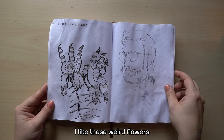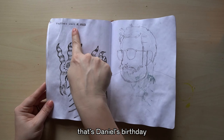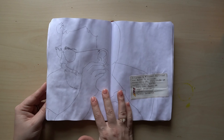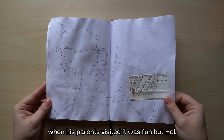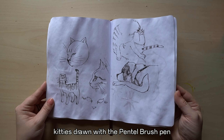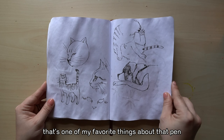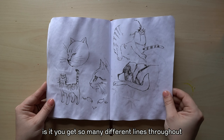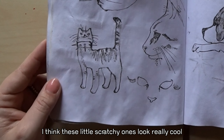I like these weird flowers, and another husband drawing. That's Daniel's birthday — mine's the 15th, I'm three days older than him. Another husband drawing. There's our ticket for the train ride we went on when his parents visited — it was fun but hot. There are kitties drawn with the Pentel brush pen but it's running out of ink. I love how you get so many different lines throughout the life cycle of the little ink cartridge — these little scratchy ones look really cool.